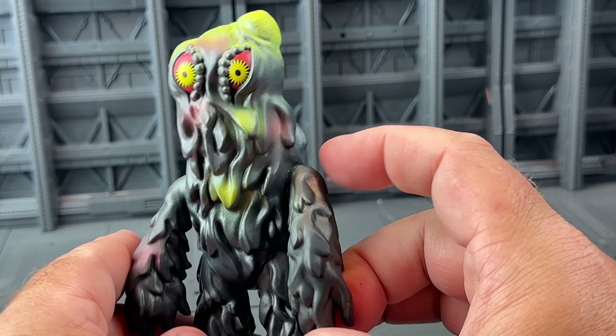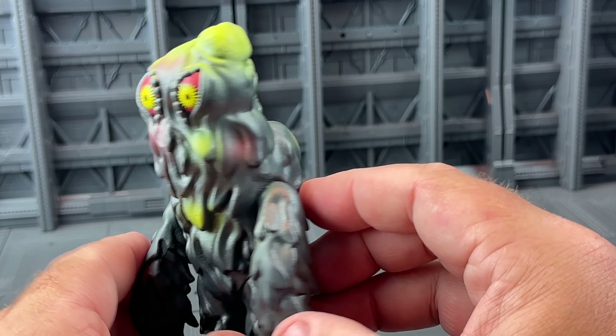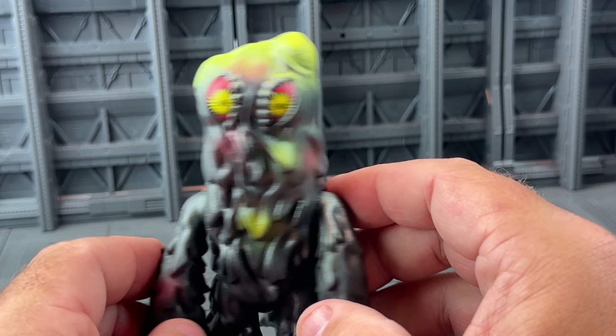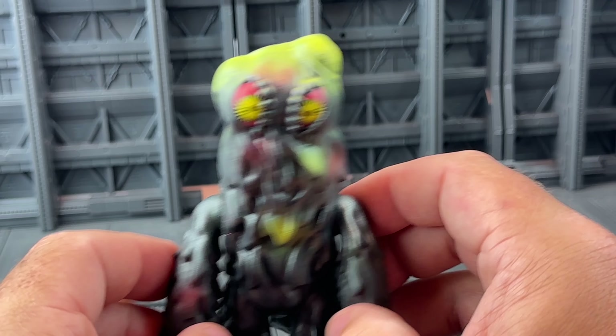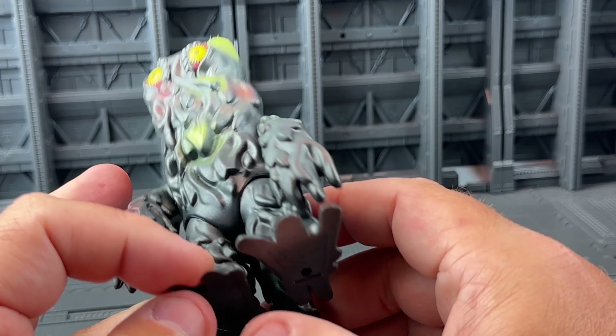But when Hedora and a Jet Jaguar come along, I have to get them. So here he is — here is Hedora, the Smog Monster. There's not a lot to say about him; he's got little holes for a stand but doesn't need it. He's a really cool little guy.